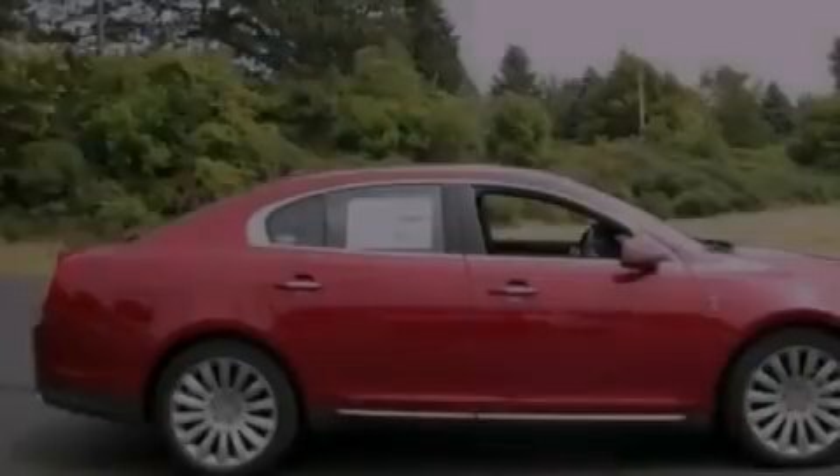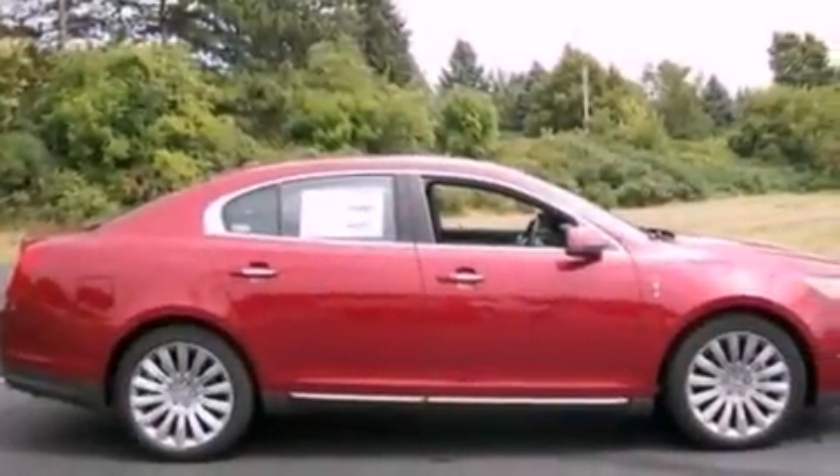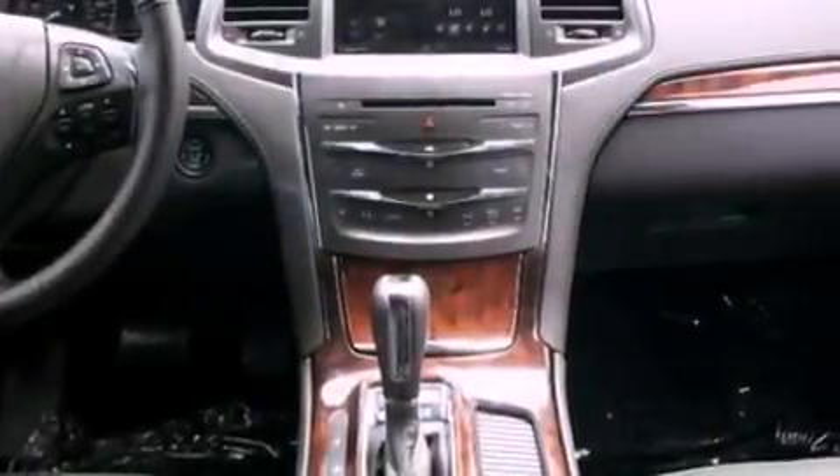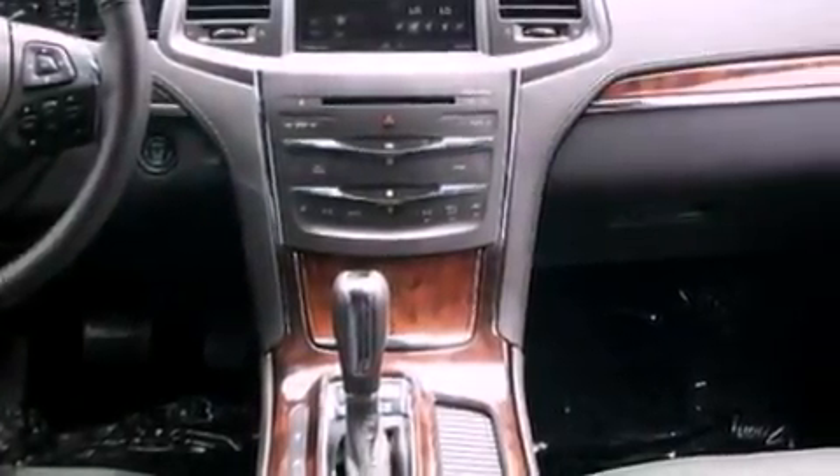The following features are also included: memory settings for the driver seat's positions so you can recall your favorite position with the push of one button, air conditioning, cruise control, steering wheel mounted gear shifting, and a security system.